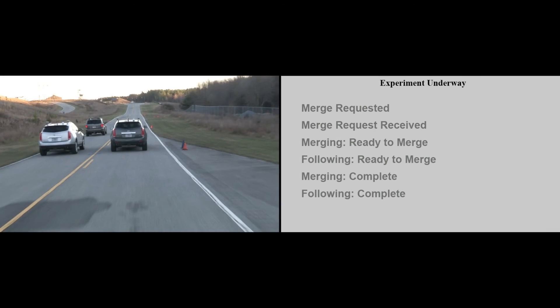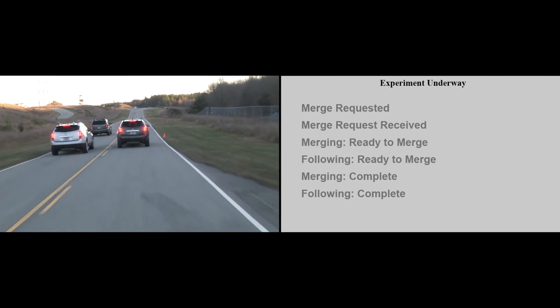The lead and following vehicles operate as a CACC platoon. The operator of the merging vehicle activates the turn signal, triggering the broadcast of a merge request message via DSRC. The following vehicle then broadcasts a message via DSRC acknowledging the merging vehicle's request.